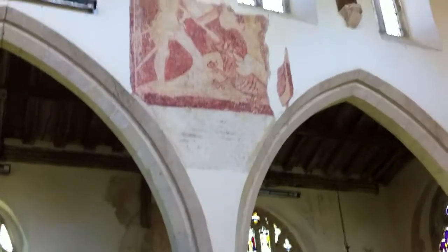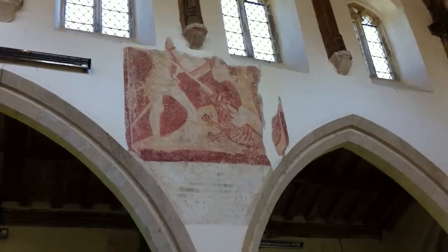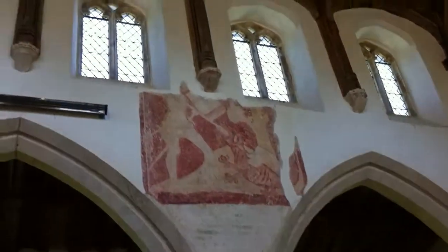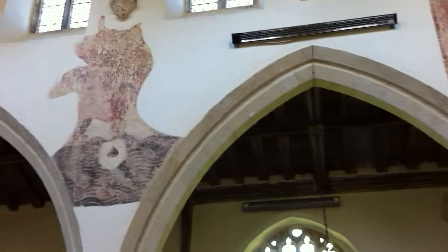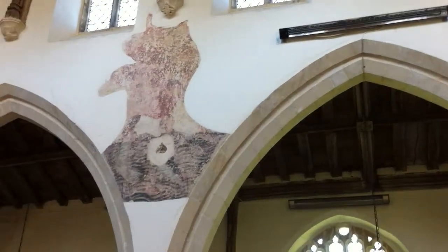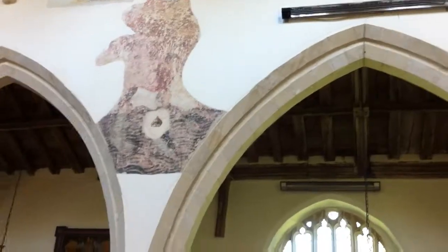Up here we've got some medieval wall painting. That's St George and the Dragon — George with his head cut off — presumably painted before those clerestory windows up there were put in. And over here is a faded picture which, from the reading I've done, I gather is of St Christopher.